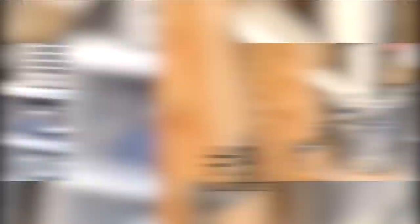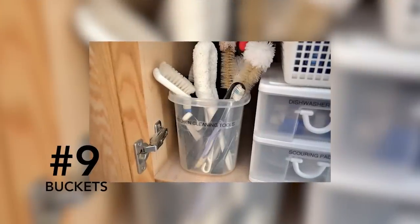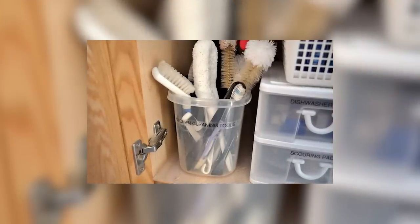Number nine: buckets. Get a bucket and store all of your bathroom cleaning products in one space under the sink. This makes it more efficient to quickly clean sinks, toilets, and bathtubs routinely, rather than dreading walking to the laundry room or the kitchen sink to find the bathroom products. It's easily accessible and it can become just part of your nightly ritual.